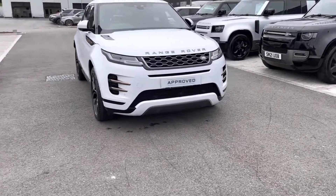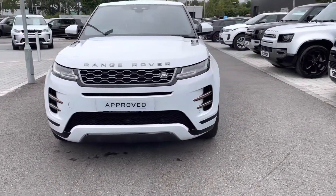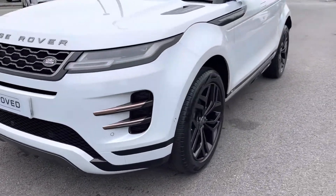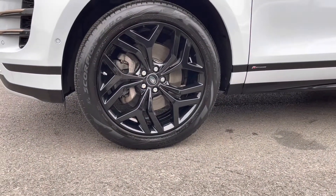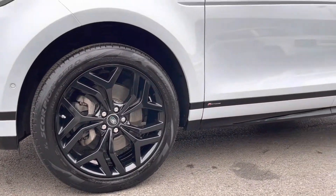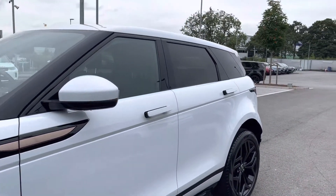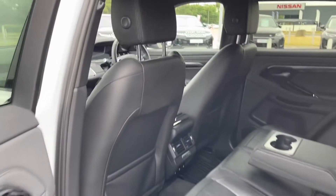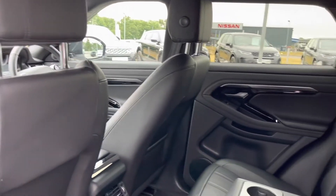To start off with, this car has premium LED headlights which are good for illuminating the road ahead, especially in dark conditions, as well as 20-inch alloy wheels in a five split-spoke design with a gloss black finish, contrasting very nicely against the Yulong White exterior of this car. You also have privacy glass located in the rear, ensuring any passengers or belongings travelling with you have the privacy they desire.